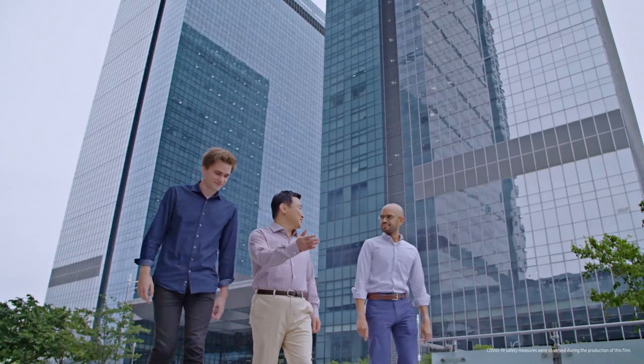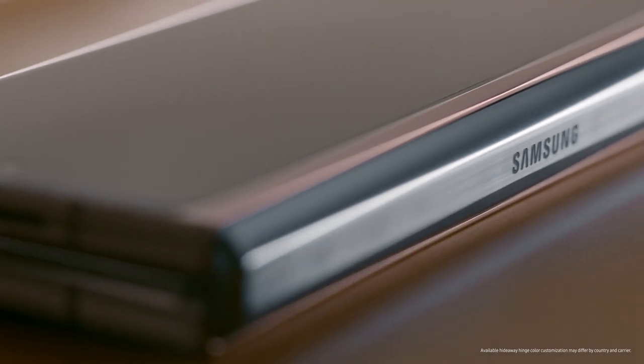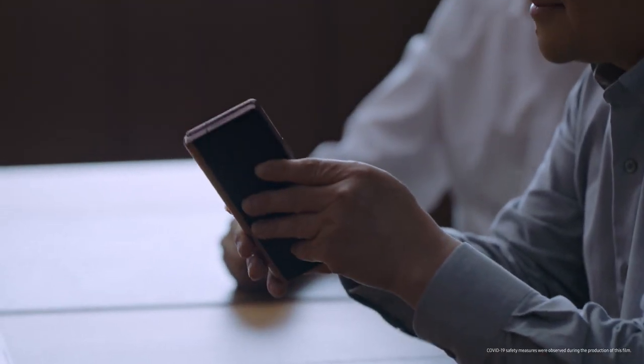Innovation has always been in Samsung's DNA. Nowhere is that more true than with our foldable phones. We'll be unfolding many more innovations in this category.